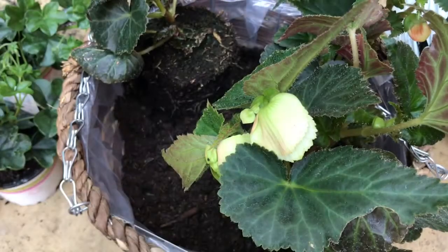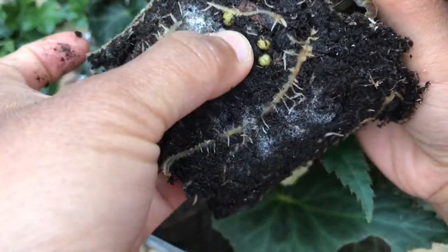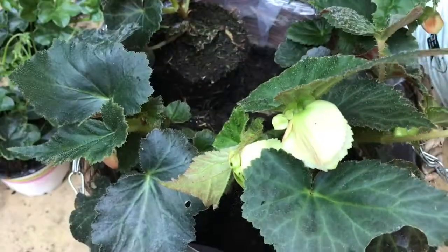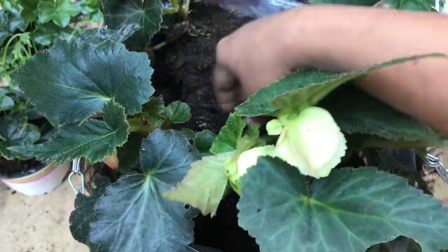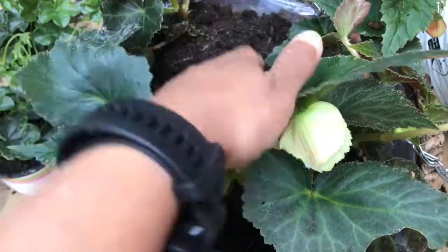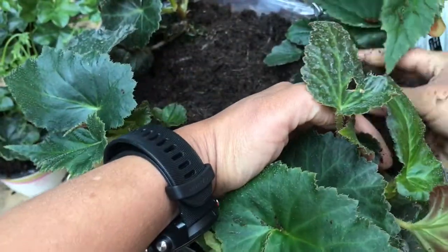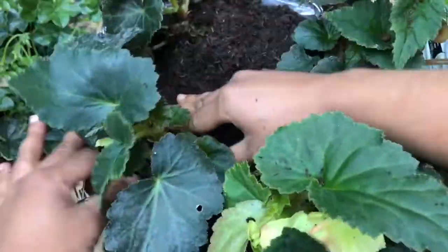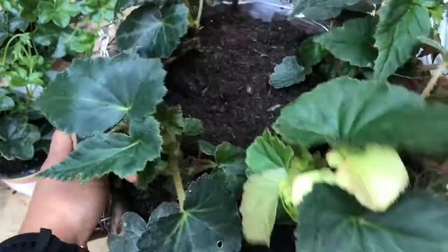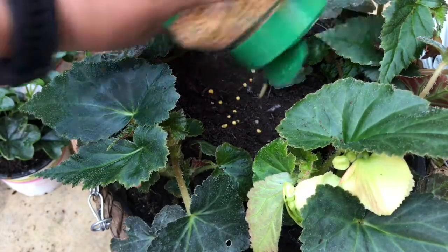These begonias have some slow-release feed in their compost already, but I'd still suggest adding some form of slow-release fertilizer or giving a liquid fertilizer once in a while. When filling the basket with compost, make sure you press the plant down firmly so it's sitting securely and check for air pockets.